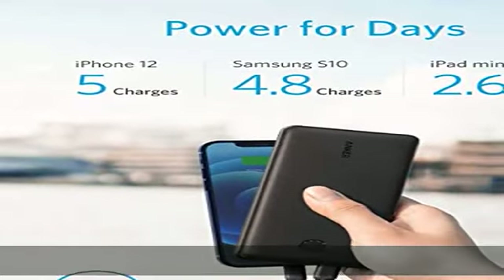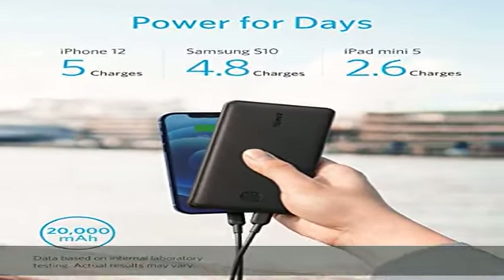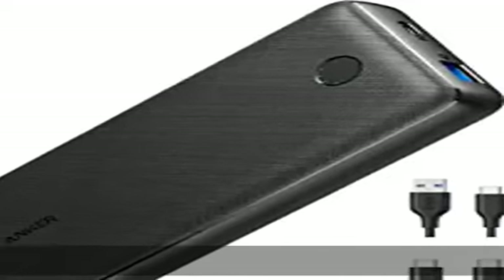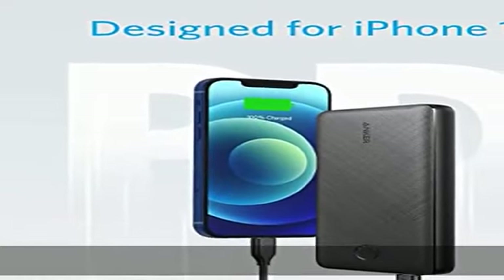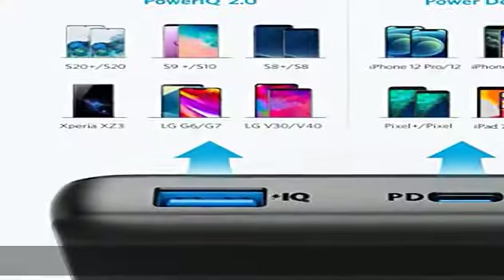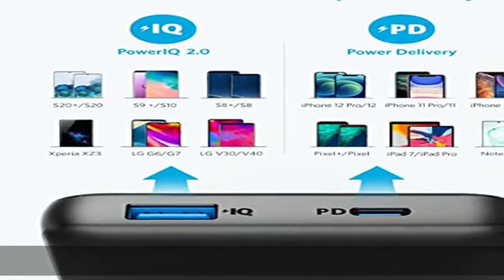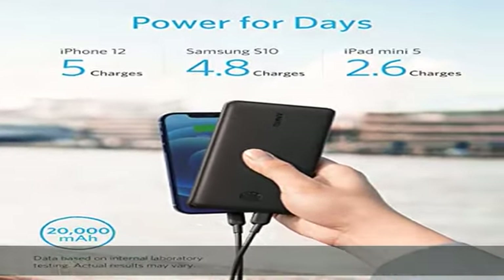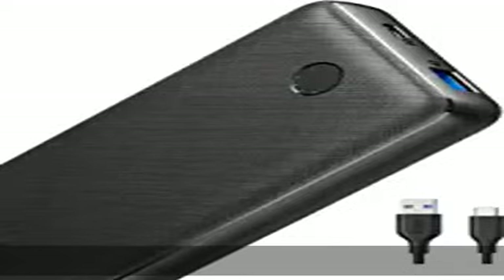Wide compatibility: charge virtually any mobile device including phones, tablets, and more. What you get: Anker 525 Power Bank PowerCore 20K, USB-A to USB-C cable, USB-C to USB-C cable, travel pouch, welcome guide, and a worry-free 18-month warranty. Check the description to get this product today at the best price.